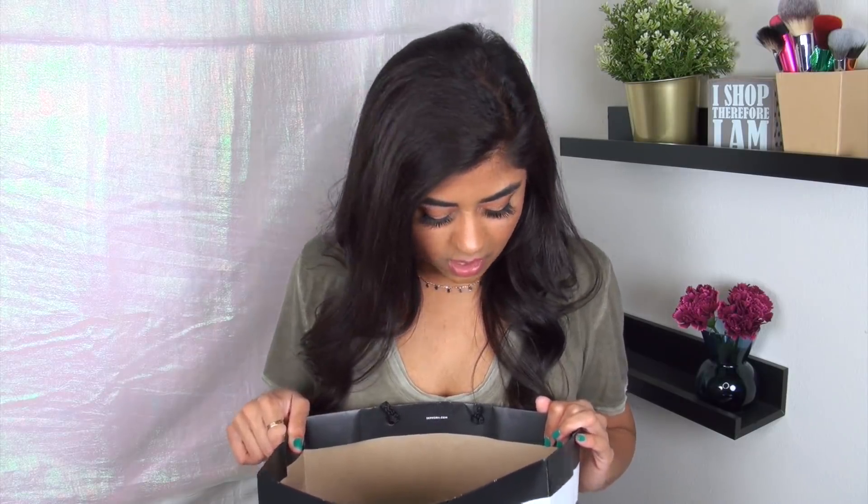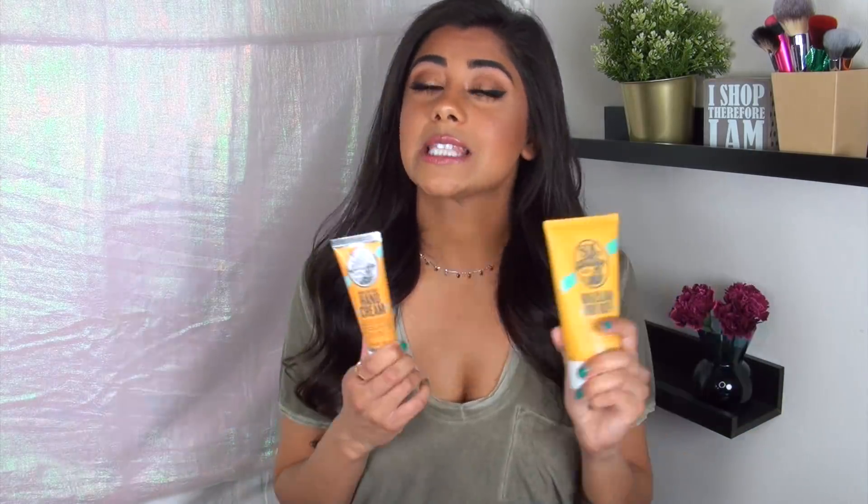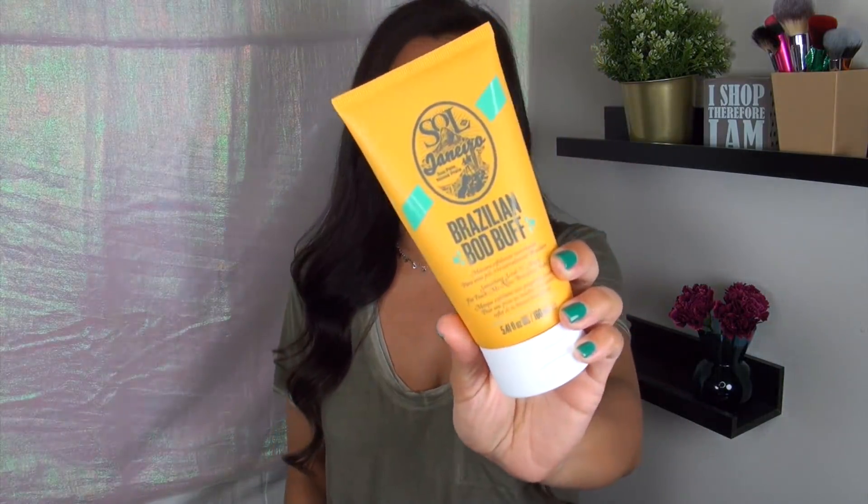This is a true haul video because I haven't really tried most of what's in this bag unless it's a repurchase. Let's dive in — where do I even start? So I guess we'll start with some new launches from the Sol de Janeiro line. I went ahead and got this Brazilian Bod Buff. This product is a body mask.